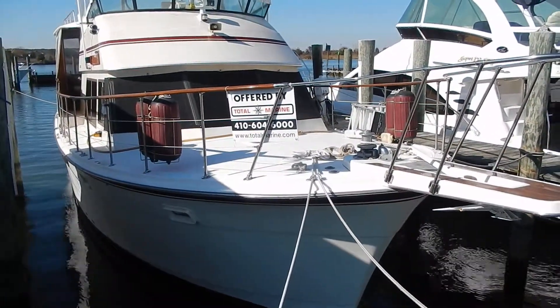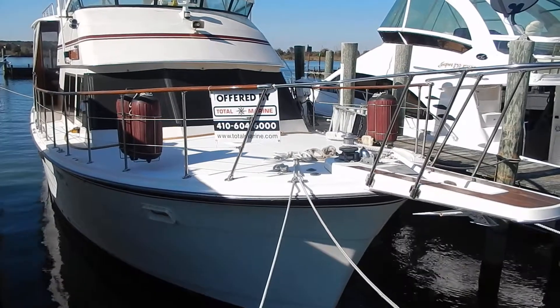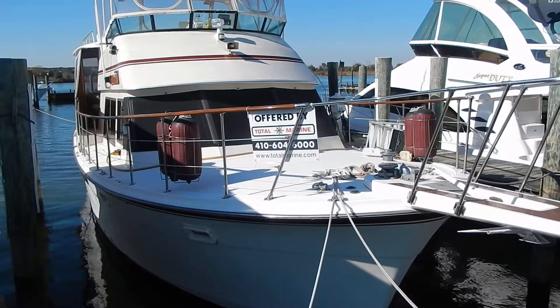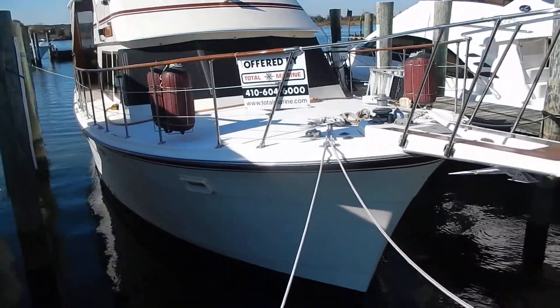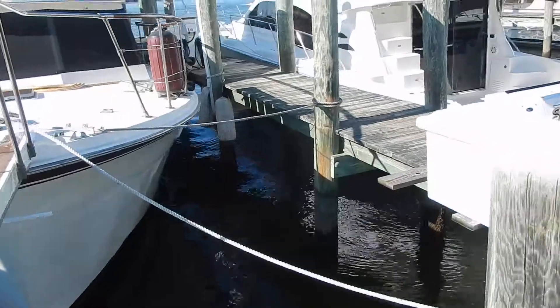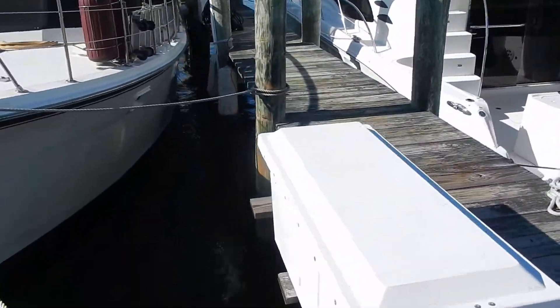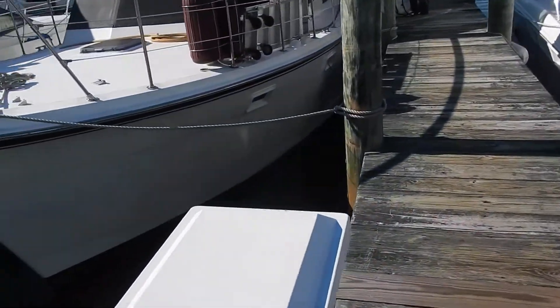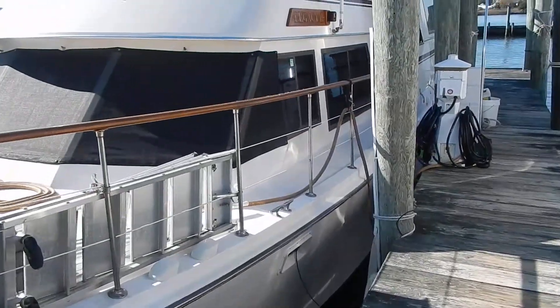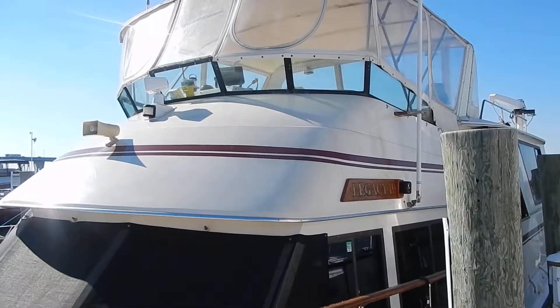This is a 1985 47-foot Atlantic long-range motor yacht with three staterooms, three heads, and three showers. It's a really roomy boat with a large flybridge.